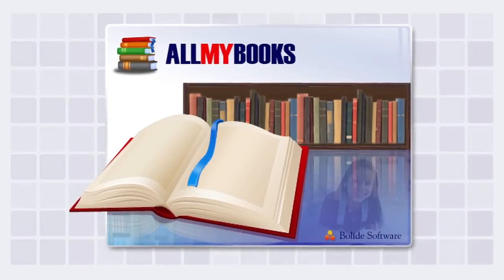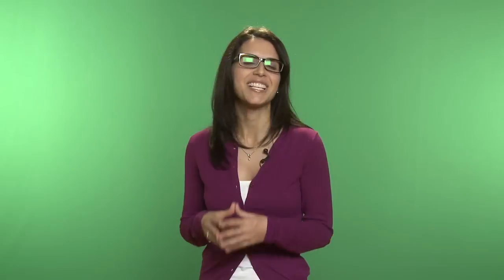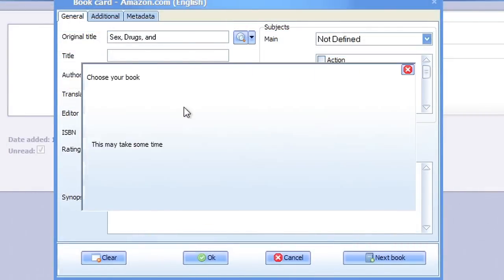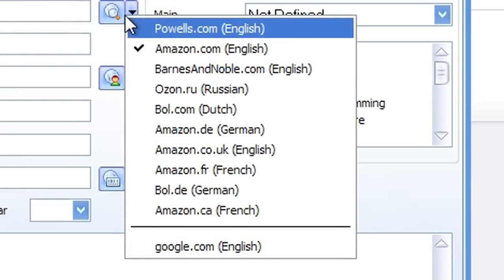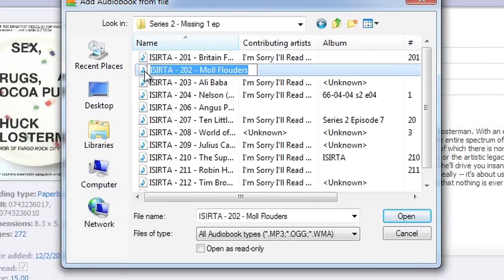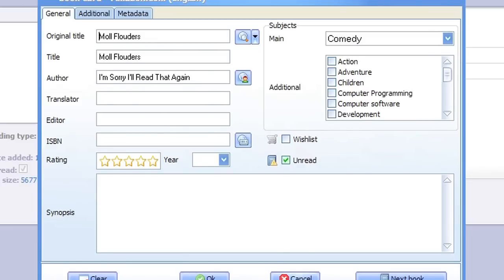With Bolide Soft's All My Books, keeping track of your book collection has never been easier. All My Books allows you to quickly enter the books you already own. With just a few clicks, you'll be able to download cover art, writer details, and more from one of a dozen online sources. All My Books can also deal with your ebooks and audiobooks so you don't have to have separate lists, and you will always know exactly what you own and in which format.